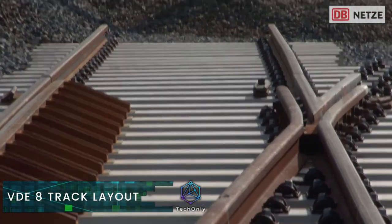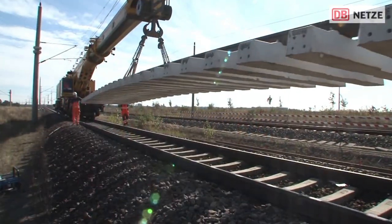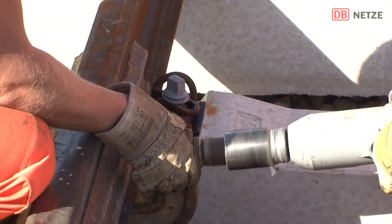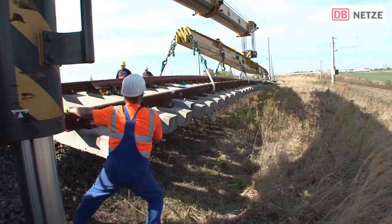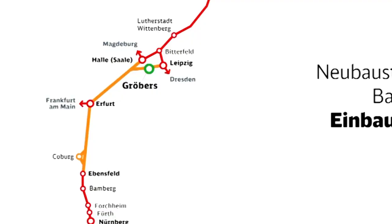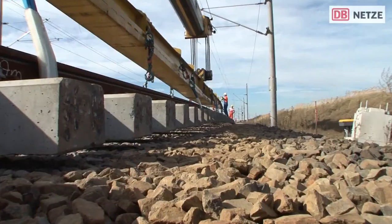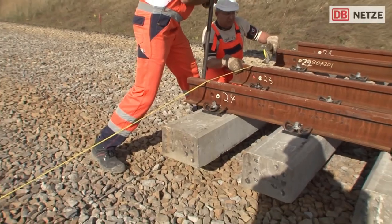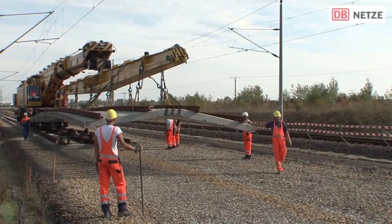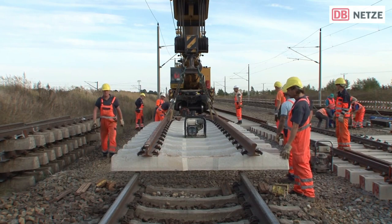This is the German Unity Transport Project 8, or VDE 8. With a budget of 10 billion euros, the German federal government approved this project to improve the transport connection between east and west, and between north and south. The new-line Erfurt–Leipzig/Halle for train speeds of up to 300 kilometers per hour started operation in December 2015. The new line enables faster journey times and excellent connections between cities.